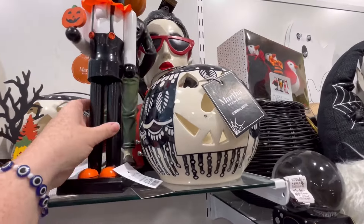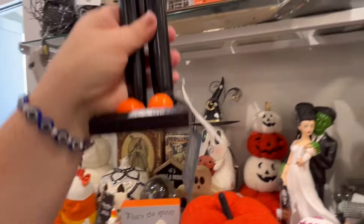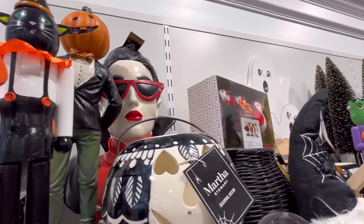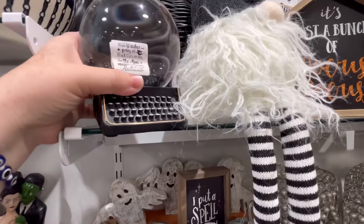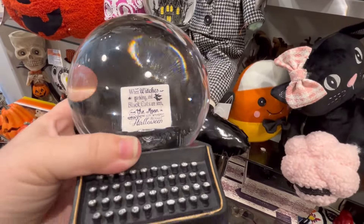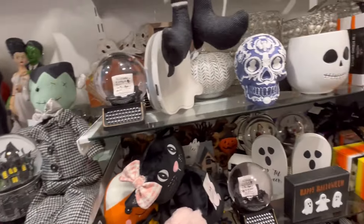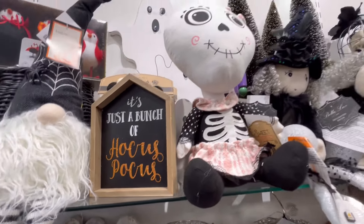They had some other cute stuff. I do like seeing the little nutcracker pieces — they're usually about $12.99. You guys also let me know if you are on the lookout for anything, or if you're a collector — like people collect Disney things, or Nightmare Before Christmas, Hello Kitty stuff. Y'all let me know. I love this little typewriter right there — definitely giving Taylor Swift her new album vibes.